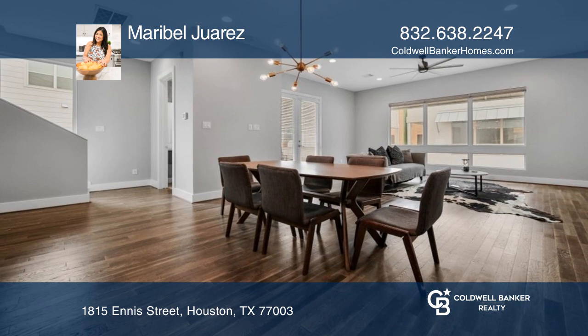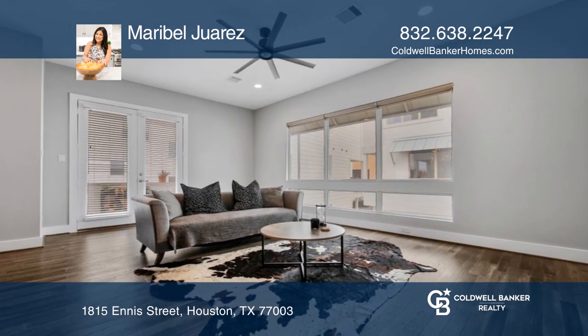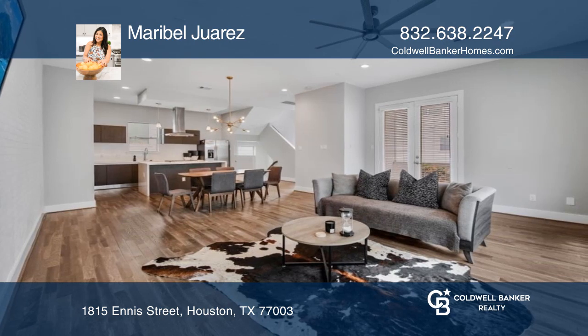Welcome home. This beautiful four-story, three-bed, three-and-one-half bath home features an open concept floor plan with a charming balcony off the living room.